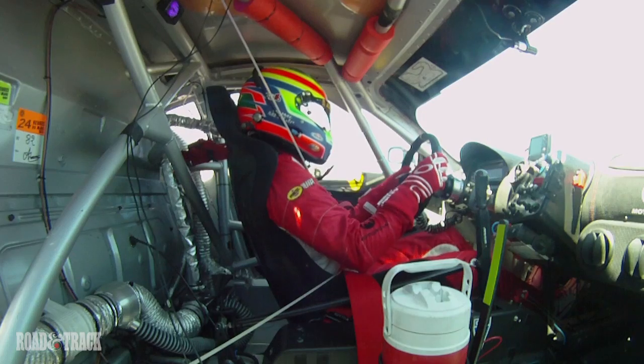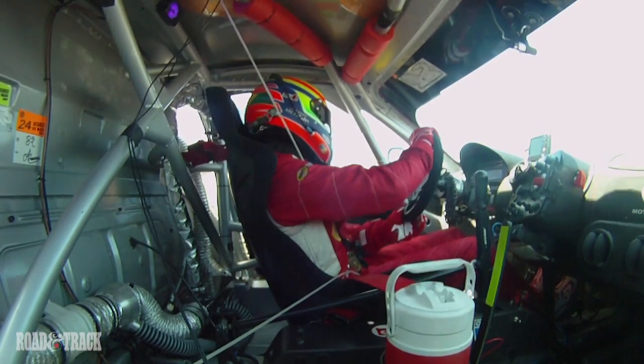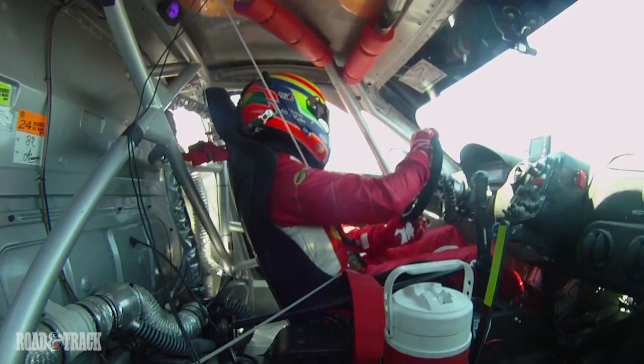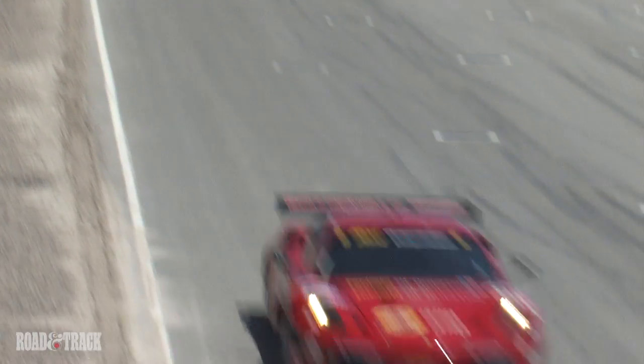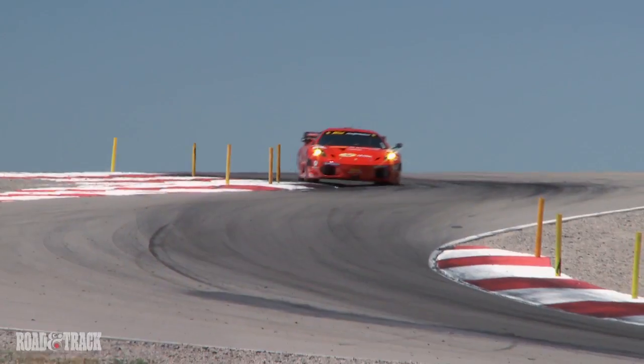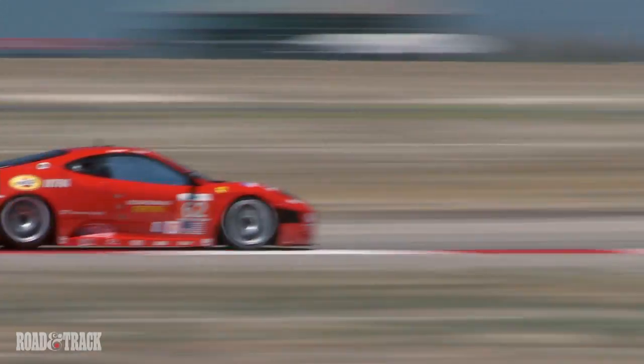On the race car we have bigger brakes, so we can stop the car really fast in a very short amount of time and meters as well. Another point is the torque of the engine — on the race car we have much more torque. Not so much maximum power, but the torque is quite impressive.